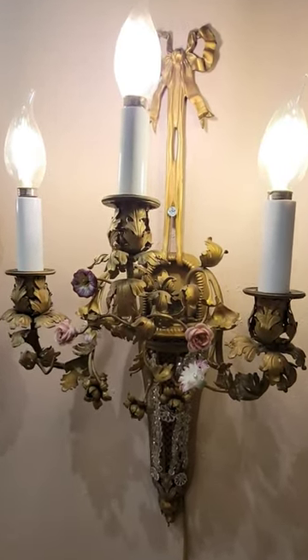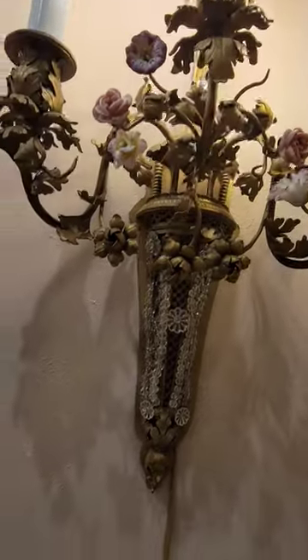First are these pair of wall sconces from the 1920s. They have really cute pink and purple hand-painted porcelain flowers.